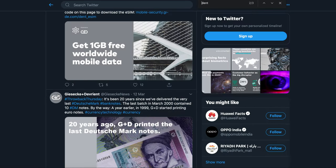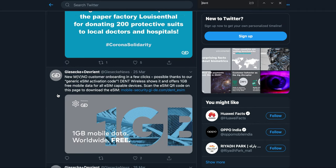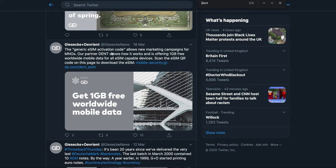There's another tweet on 25th March as well. In this tweet, the interesting bit is: the generic eSIM activation code allows new marketing campaigns for mobile network operators, and their partner Dent shows how it works, offering 1 GB free worldwide mobile data for all eSIM capable devices.